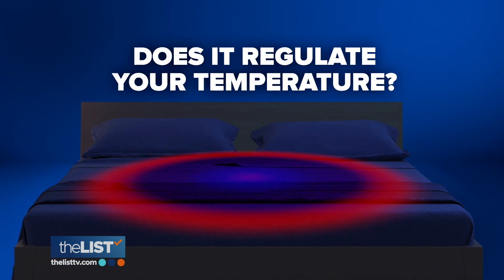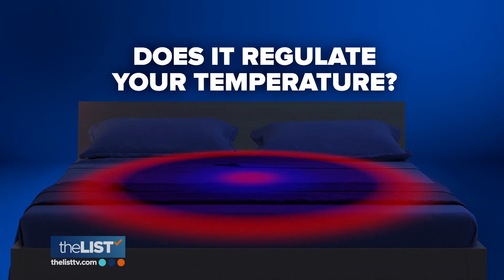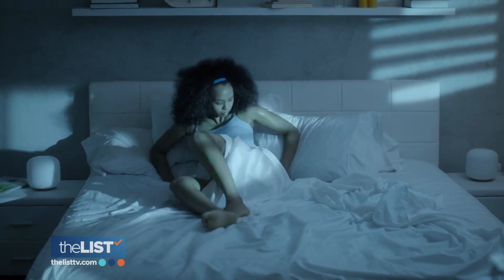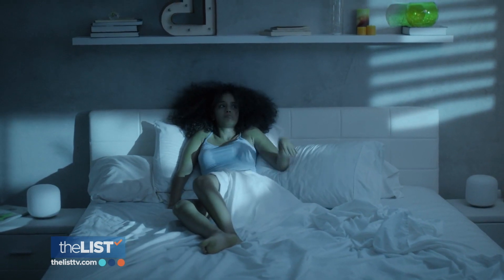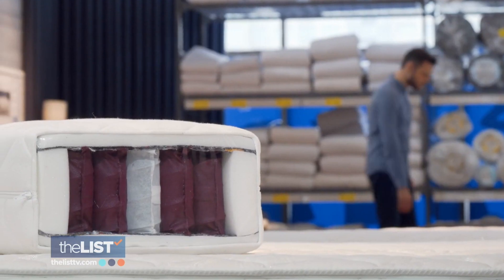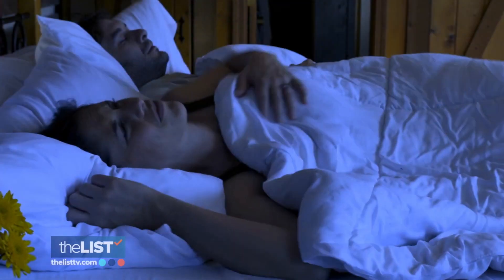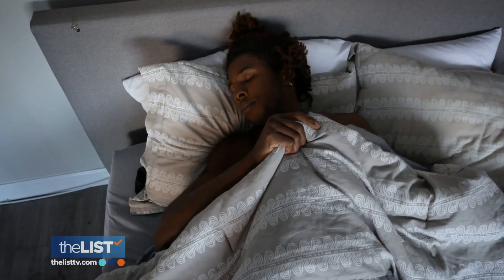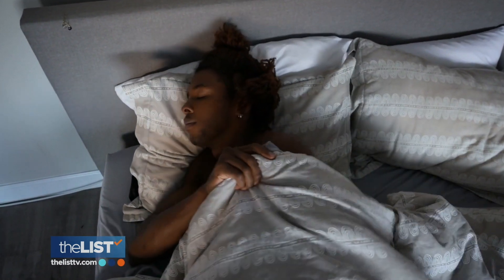Which leads us to the final question: does it regulate your temperature? Just as firmness and support are two different things, cooling and temperature regulating are two different things, but are often intertwined. Cooling pulls heat from the body, and many mattresses use a thin gel layer or cooling cover that will cause you to toss and turn during the night. Temperature regulating, on the other hand, is a neutral surface that absorbs excess body heat so it doesn't pull heat from the body — then it disperses it throughout the sleep surface.